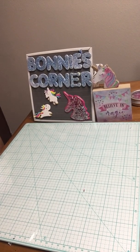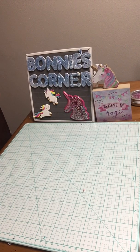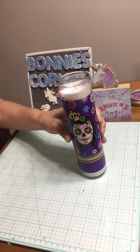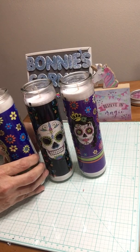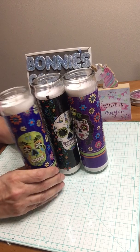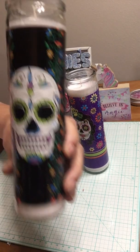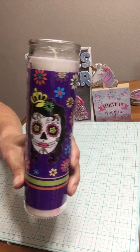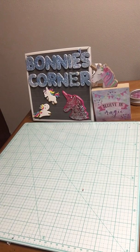Hi everybody, welcome to my corner. Today I have a Dollar Tree haul, let's get started! I got these Day of the Dead candles — I got the blue, I got the black, and I got the purple. I got these to light up during the Day of the Dead holiday.